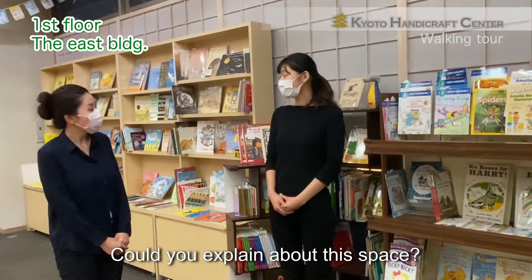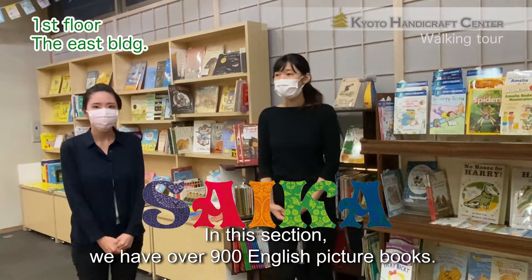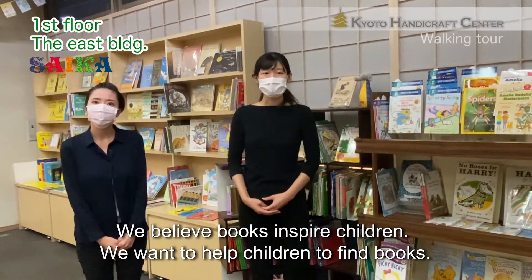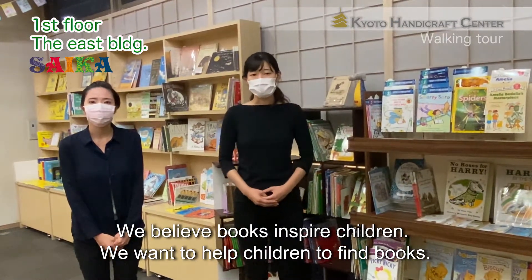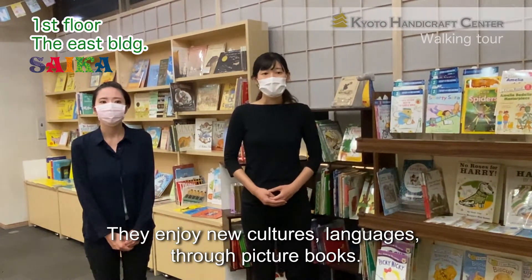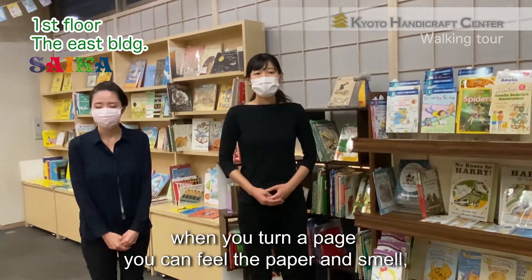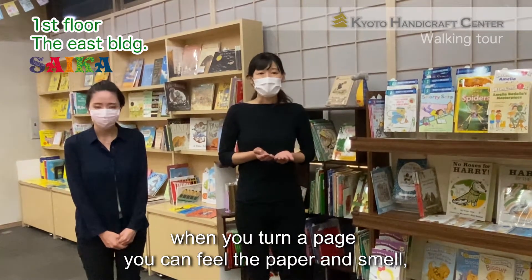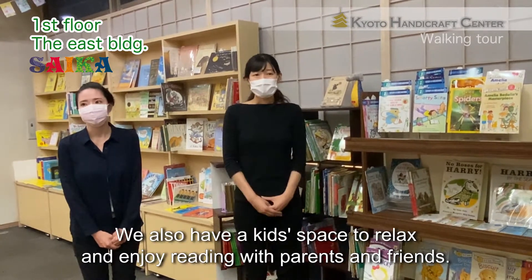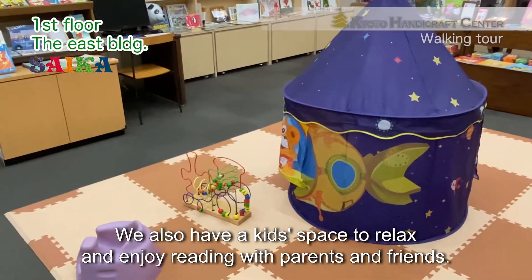Could you explain about this space? Yes. This is the Saika. Here in this space, we have over 900 English picture books. We believe books inspire children, so we want to help children to find the books. They enjoy new cultures and language through picture books. Nowadays, digital books are convenient, but when you turn the page, you can feel the paper and smell. These are very important things for children. And also, we have a kids space to relax and enjoy reading with parents and friends.